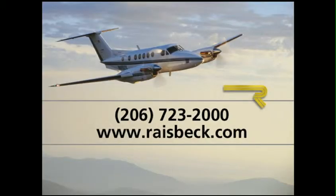Call Raisbeck today or visit our website to learn more about what Raisbeck fully enclosed gear doors can do for your King Air.